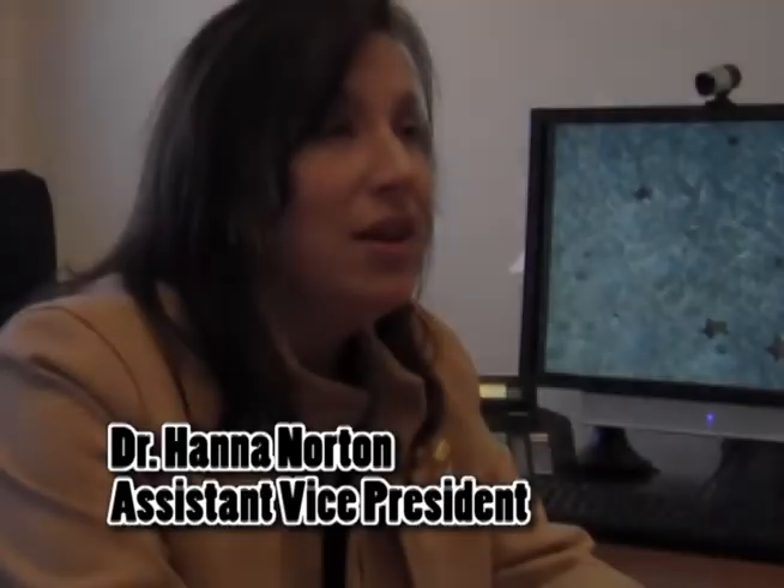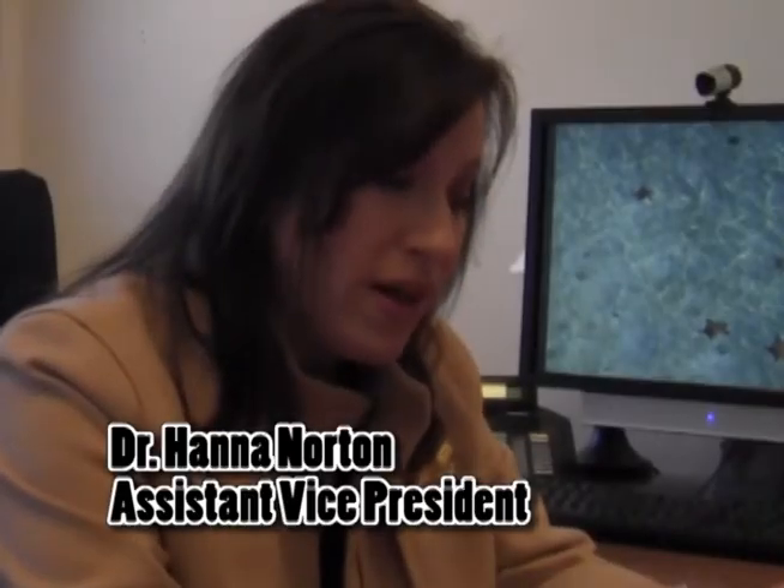Dr. Norton has been over this program since May of 2011. E-Tech is an initiative by the University — we've had online since 2000 — but this was a way to go in and focus on the Bachelor of Professional Studies, and to really have the support behind developing these classes. Her position, an instructional designer, and a multimedia coordinator were all added with the idea that faculty developing courses would get some support. People had been developing online in the past but didn't really have that support system before.